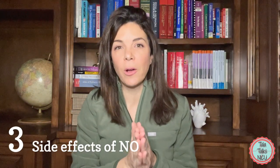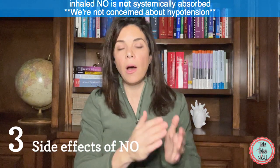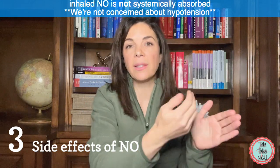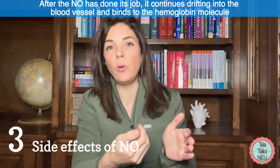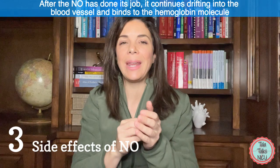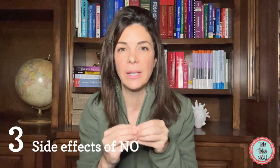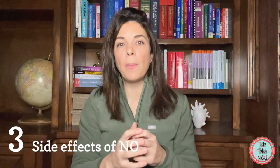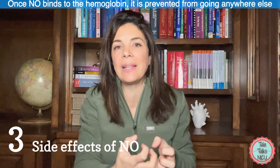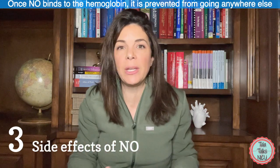But the beauty of nitric oxide is that it isn't really systemically absorbed in that way. After it has done its job in the smooth muscle cells, it continues diffusing into the blood vessels and then binds with hemoglobin — and hemoglobin loves nitric oxide, binding very tightly with a lot of affinity. This way the hemoglobin acts like a sink, absorbing all the nitric oxide immediately as soon as it leaves the lungs and preventing it from doing damage anywhere else.